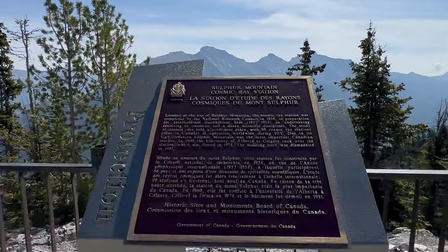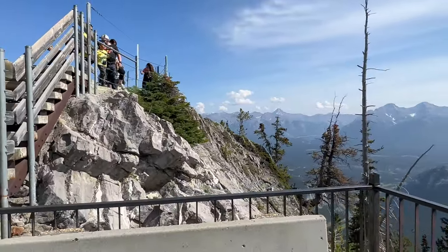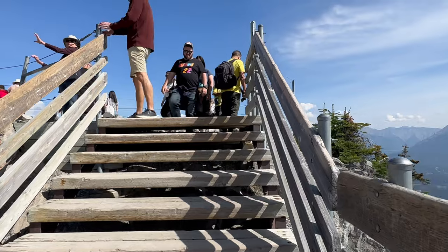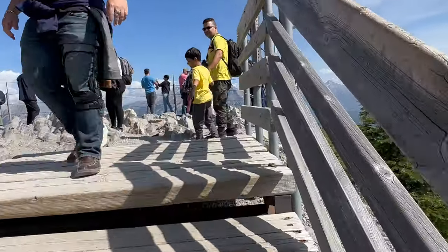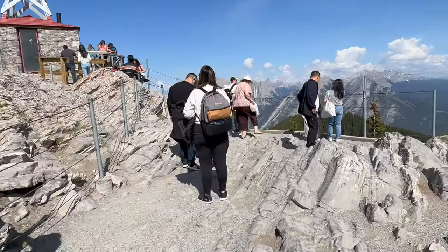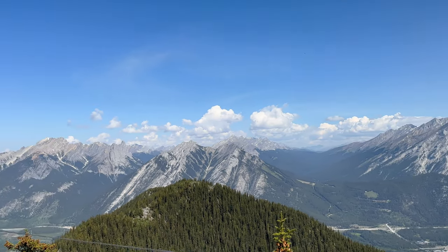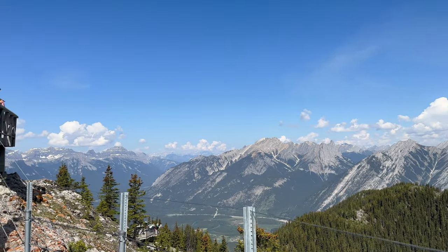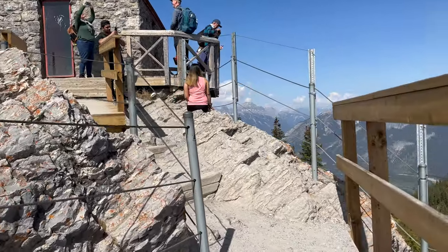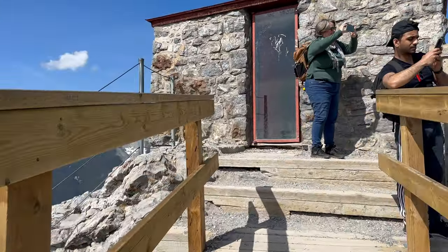The Sulphur Mountain Cosmic Ray Station is a historic site, built in 1956. It served as a scientific research facility to study cosmic rays and their impact on Earth's atmosphere. Scientists and researchers from the University of Chicago operated the station for several decades, contributing valuable data to the field of cosmic ray research. Today, the station stands as a symbol of scientific exploration and is open to the public as an interpretive center. Visitors can learn about the fascinating history of cosmic ray research, the station's significance in the field of astrophysics, and the natural phenomena that occur at high altitudes.